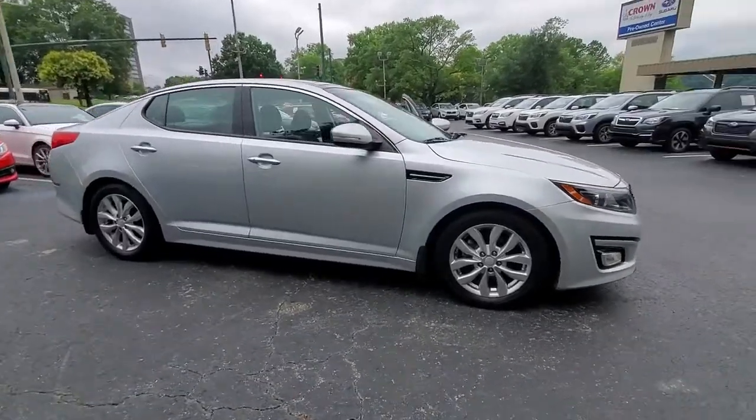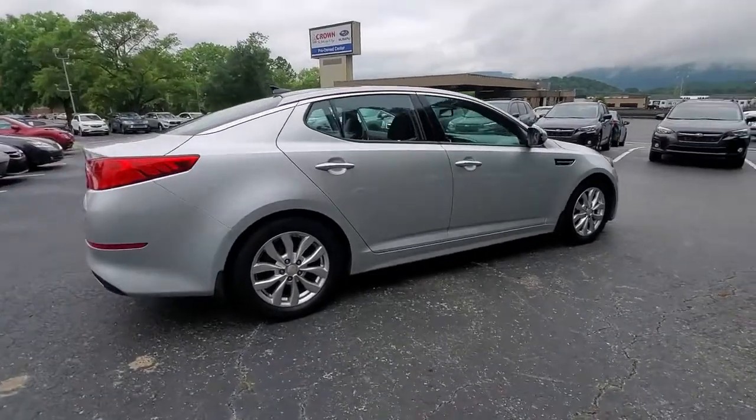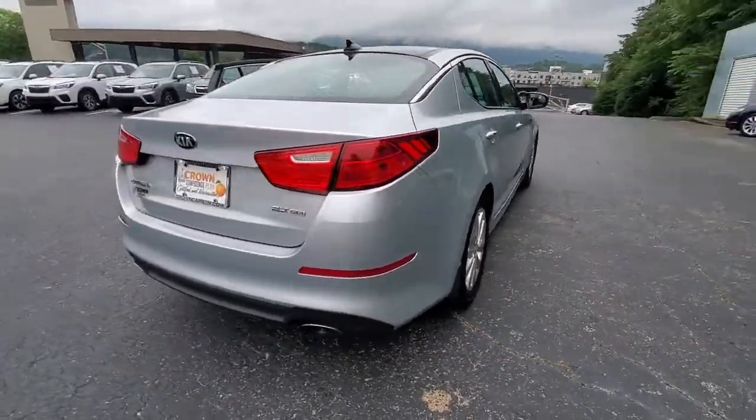Get into the 2015 Kia Optima. With less than 100,000 miles on the odometer, this vehicle stands out from the rest. Take a closer look at this handsome and capable Optima.